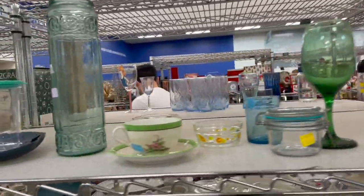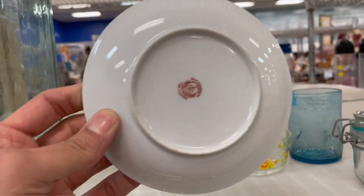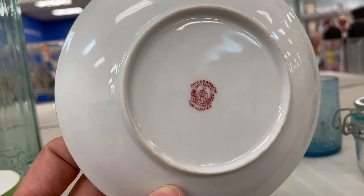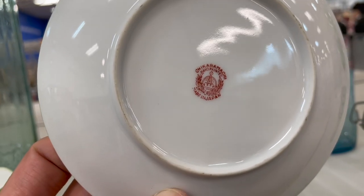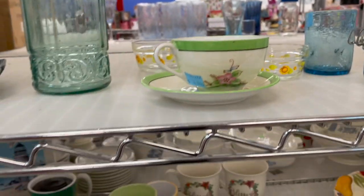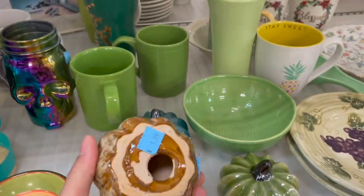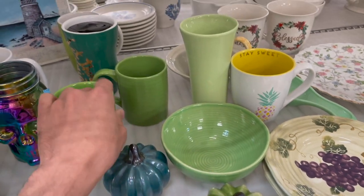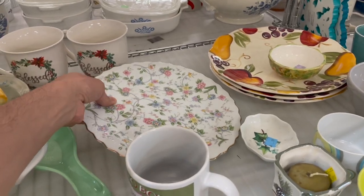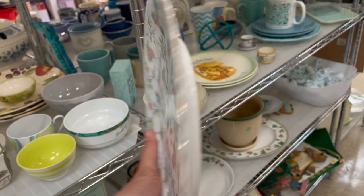Anything over here? Let me guess — Noritake. Made in Japan. I never heard of that one. I'm going to leave that — it's just one cup and saucer. What about this plate? It's a pretty design. Porcelain.